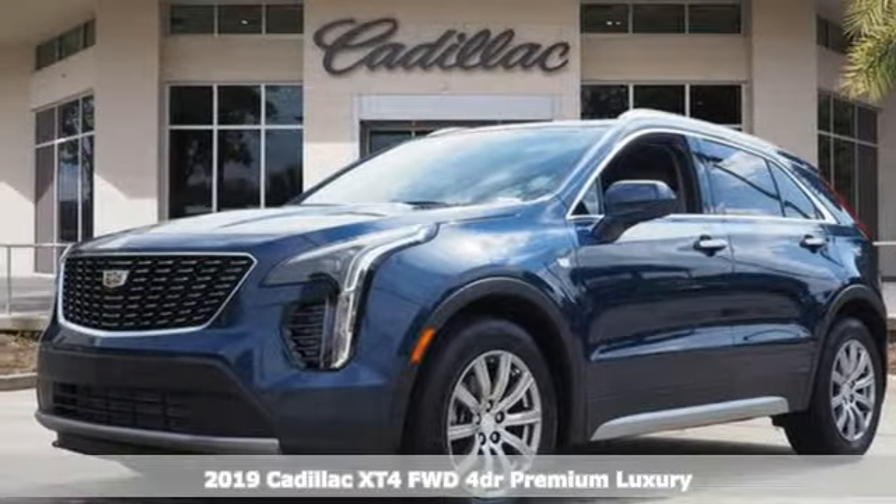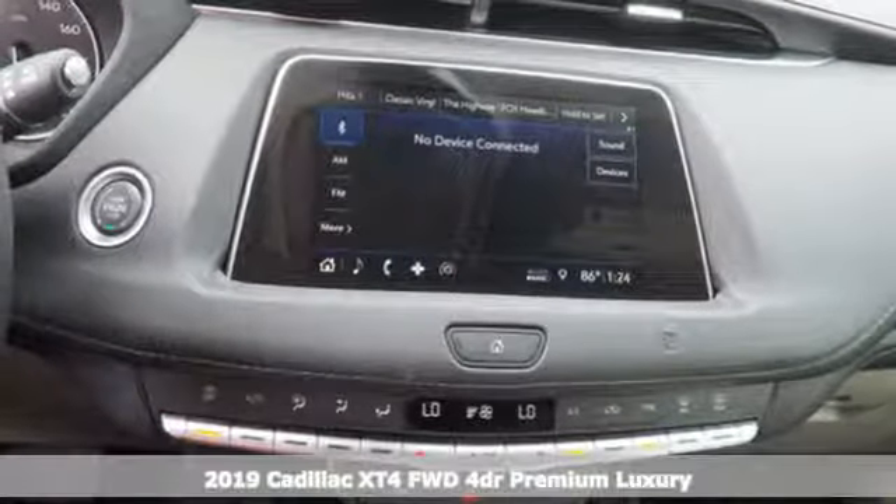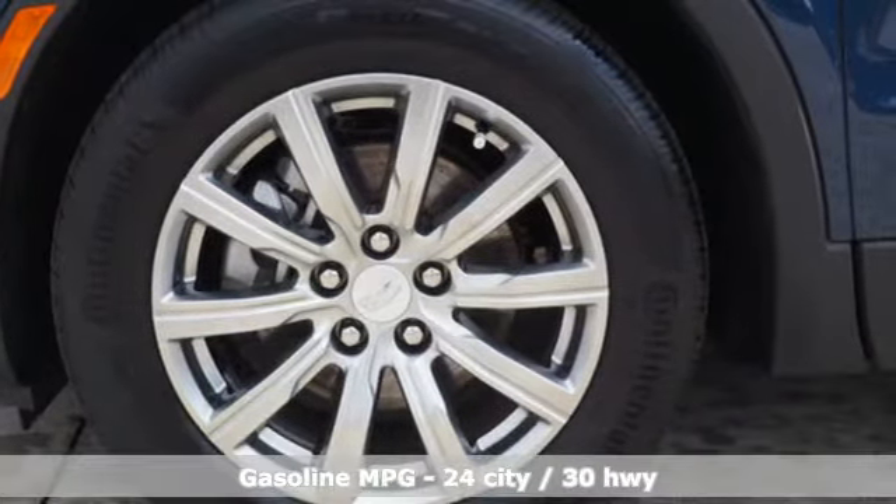Here's a new 2019 Cadillac XT4. Sophisticated and spirited, the XT4 is the Cadillac of compact crossovers. It's equipped for all your driving needs and wants.